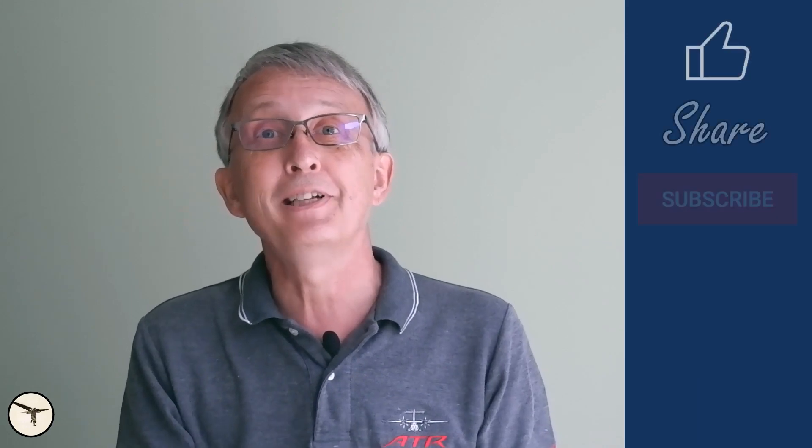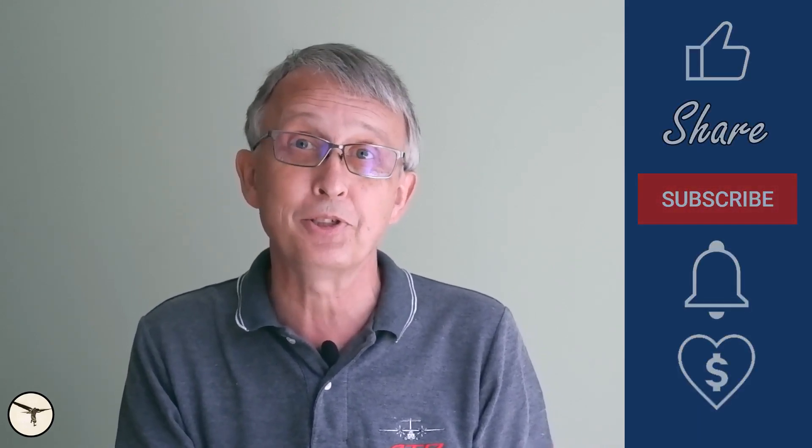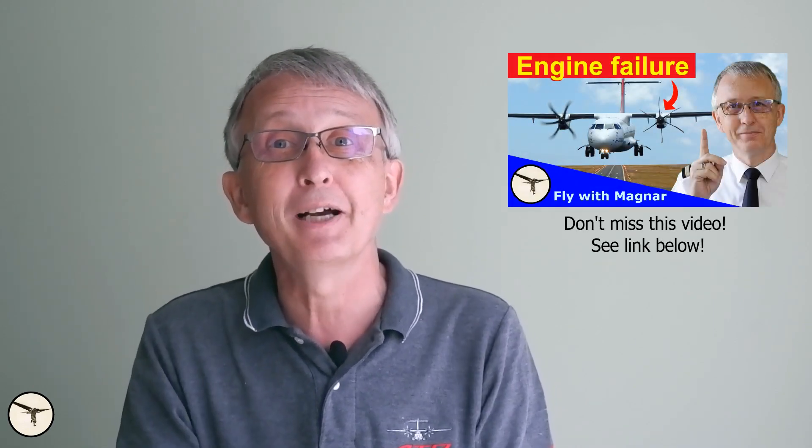And that's all for this time. If you want me to make more videos about other emergency procedures, please let me know in the comment section below. Thank you for watching, have a wonderful day, and happy learning!